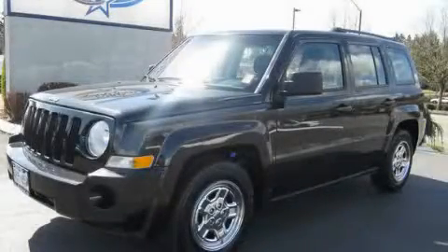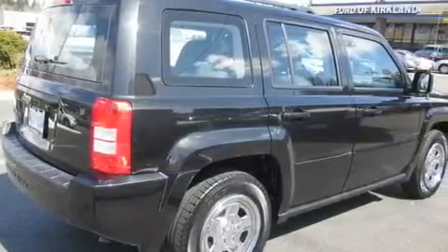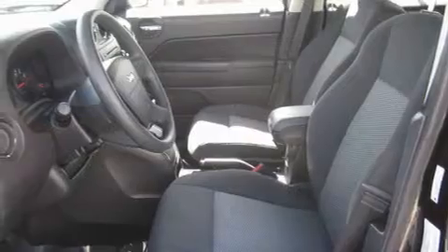This is a 2010 Jeep Patriot Safety, Space, and Comfort. It has a 2.4-liter four-cylinder engine, an automatic transmission, and four-wheel drive.